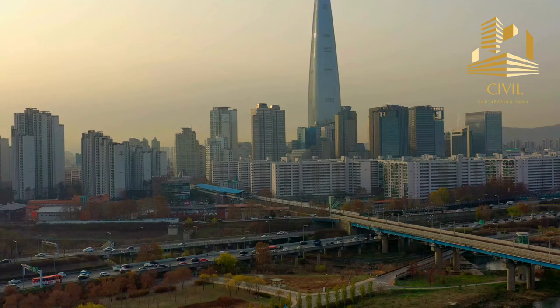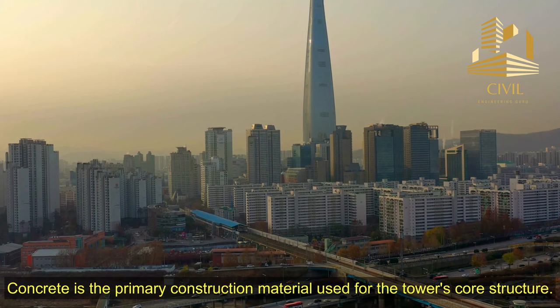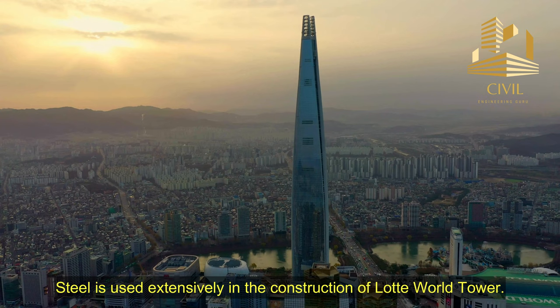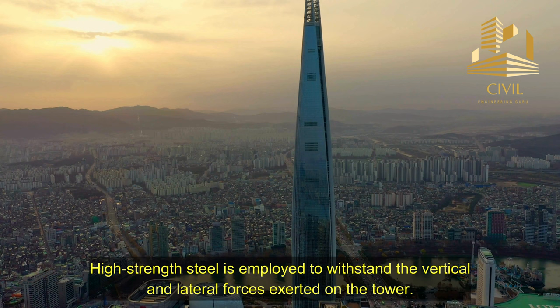Some of the key materials used in the construction of Lada World Tower include: concrete, which is the primary construction material used for the tower's core structure, providing strength and stability. High-strength and high-performance concrete mixes were used to ensure structural integrity. Steel is used extensively for the building's framework, including columns, beams, and steel reinforcement. High-strength steel is employed to withstand the vertical and lateral forces exerted on the tower.